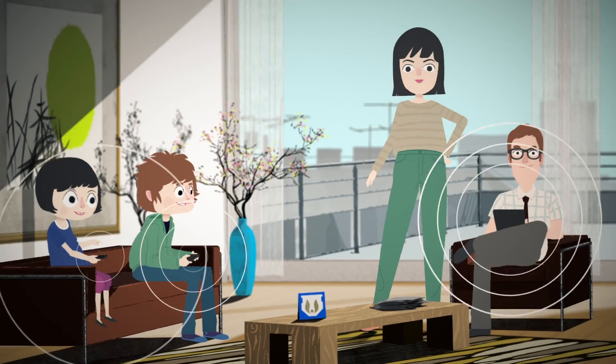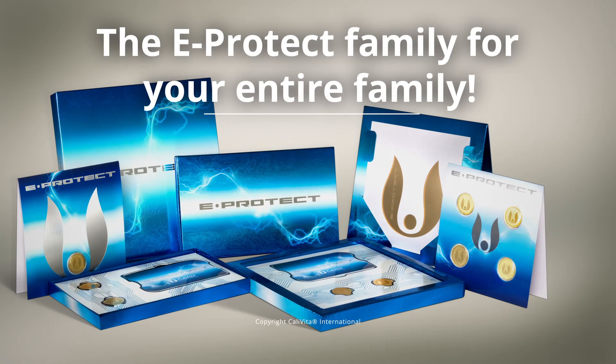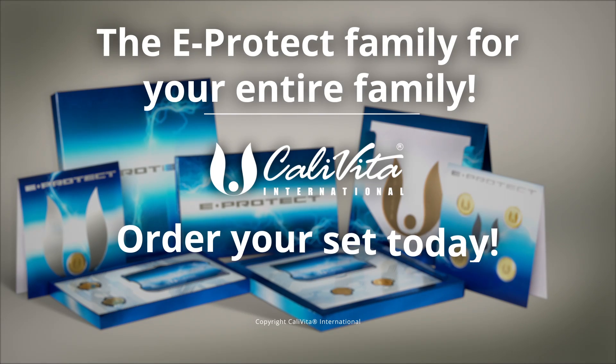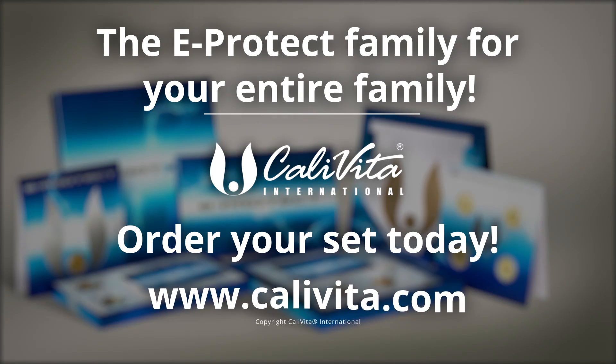Place the eProtect disc in your living room or any other area. The eProtect Family — for your entire family. The eProtect Family is available exclusively from Calavita International. Order your set today and make sure you sign up to receive regular news and updates. For details, visit the Calavita website at calavita.com.